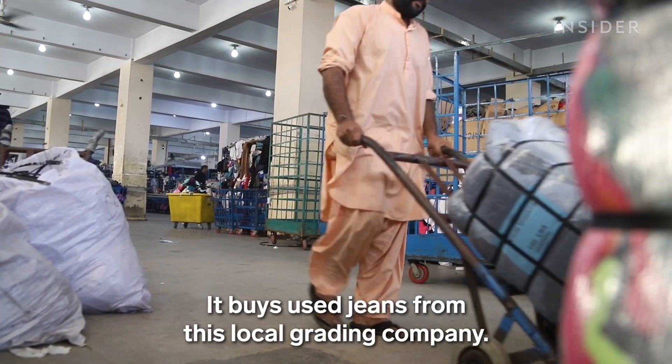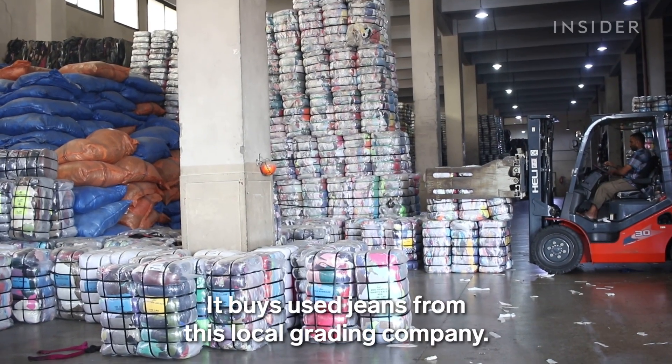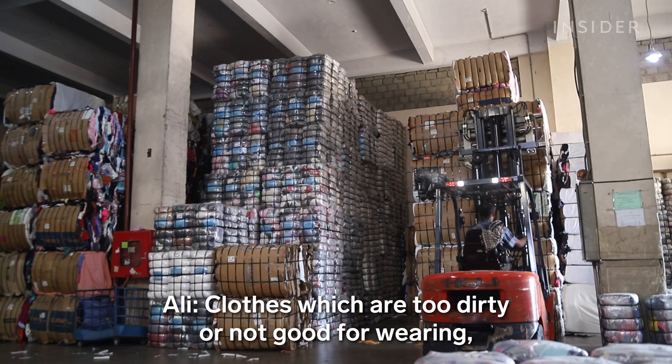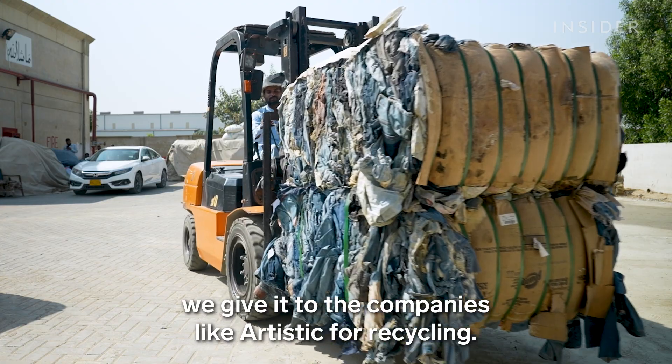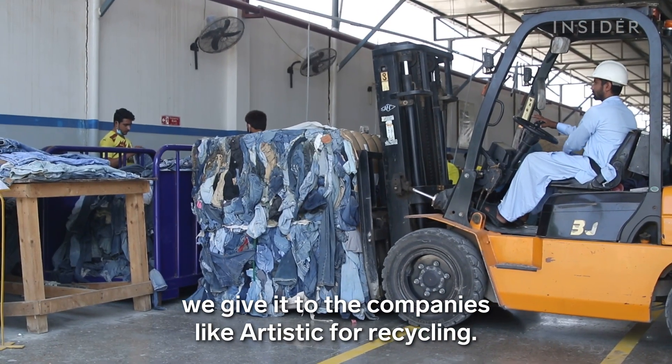It buys used jeans from this local grading company. Clothes which are too dirty or not good for wearing, we give to companies like Artistic for recycling.